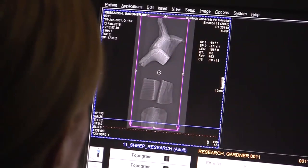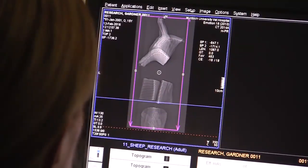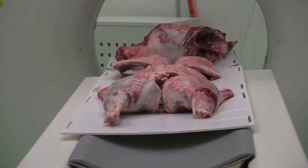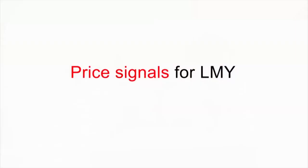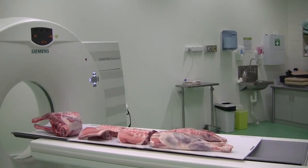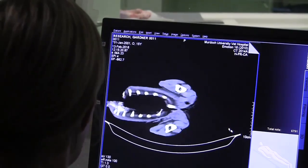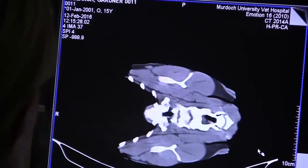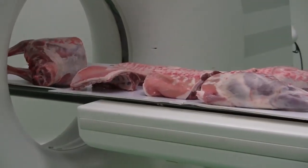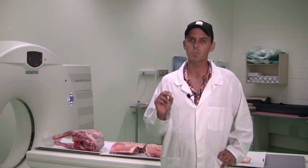If we use that to predict those cut weights, we can then create a predictive tool that can estimate the value of a carcass. At the moment the price signals are relatively crude around lean meat yield, so what we hope is that in future there will be supply chain messages — perhaps the processors will put in pricing grids that reward lean meat yield better, and then they'll pursue that as a trait far more aggressively.